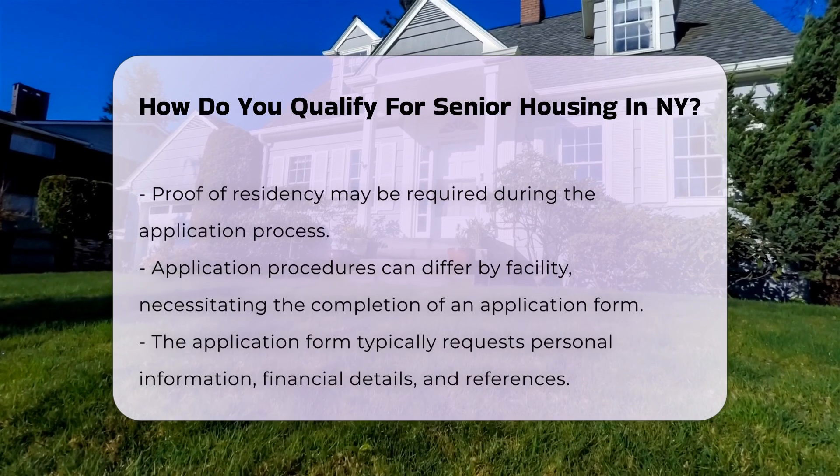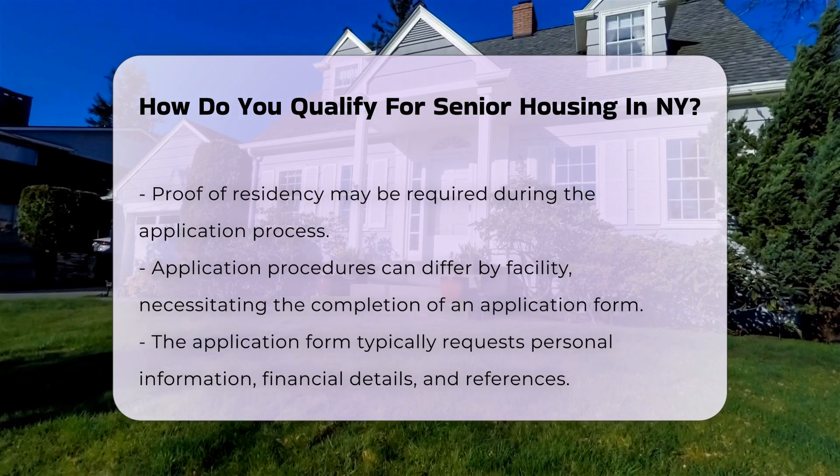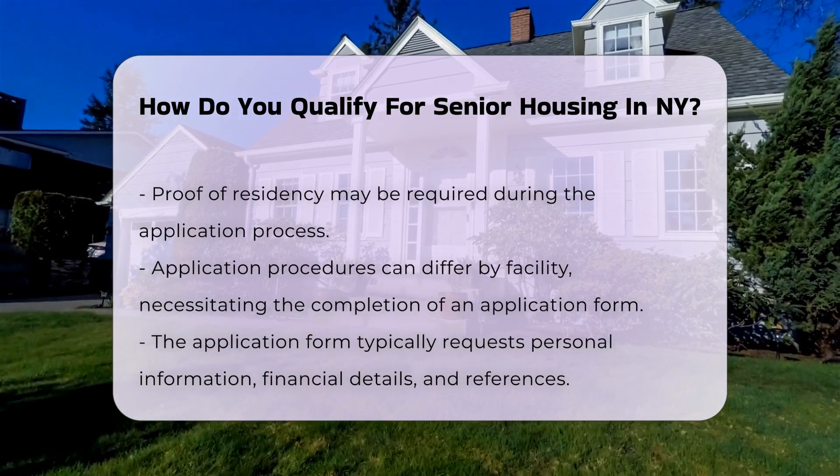Residency status is another factor. Applicants must typically be legal residents of the United States, and proof of residency may be required during the application process.